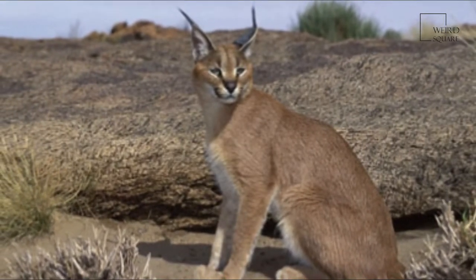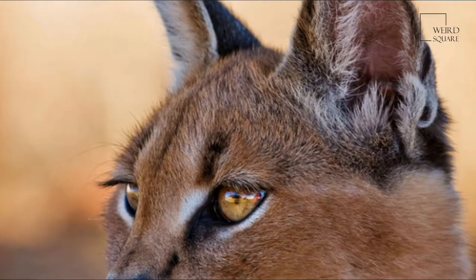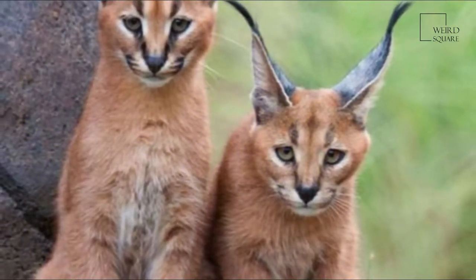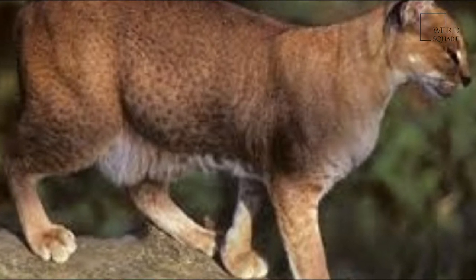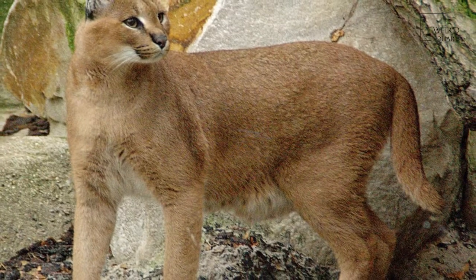Typically nocturnal, the Caracal is highly secretive and difficult to observe. It is territorial and lives mainly alone or in pairs. The Caracal is a carnivore that typically preys upon small mammals, birds and rodents. It can leap higher than 3 m and catch birds in mid-air.